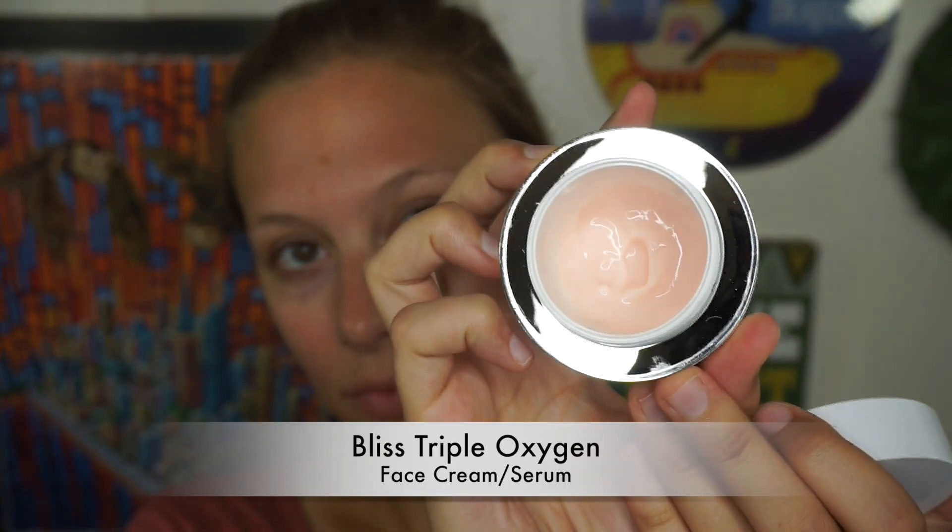After my face is washed, I move on to my Bliss Triple Oxygen Vitamin C Day Cream. I use this day and night. It makes my skin brighter, more rejuvenated. I absolutely love how it feels nice and light and a little bit moisturizing.